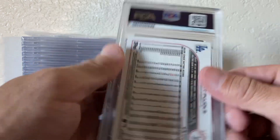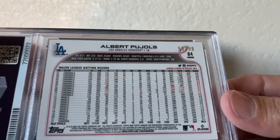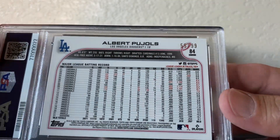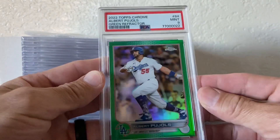This is kind of cool — my parents sent me a blaster box last October 2022 for my birthday and I pulled this out of that. It is jersey number 55 out of 99, got a PSA 9, so that's cool.